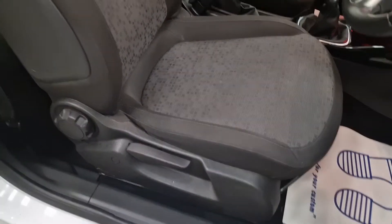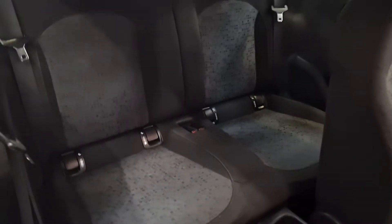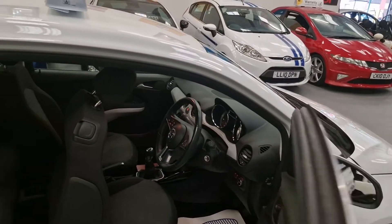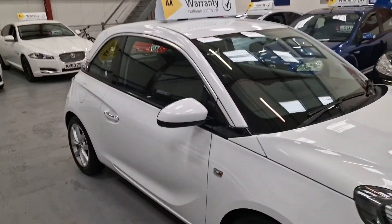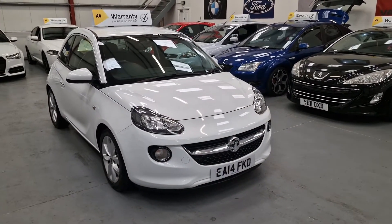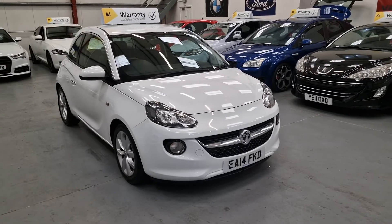All the interior is very clean, same for the back — it's also got ISOFIX as well. It's an absolutely stunning car, it's really stylish. It's only a little 1.2, so it's great on fuel, it's low on insurance, so it's definitely one for a young driver or first-time driver — it ticks all the boxes.